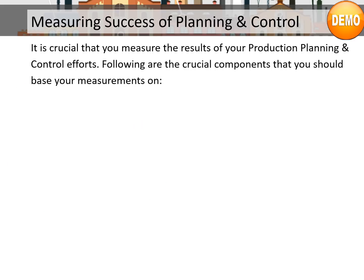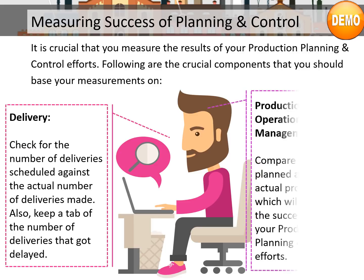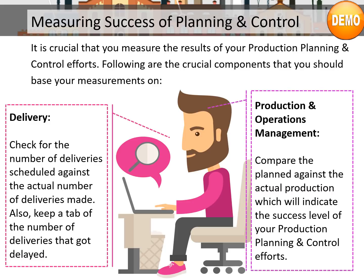Measuring success of planning and control: it is crucial that you measure the results of your production planning and control efforts. Number 1, Delivery — check for the number of deliveries scheduled against the actual number of deliveries made, and keep a tab on deliveries that got delayed. Number 2, Production and operations management — compare the planned against the actual production, which will indicate the success level of your production planning and control efforts.